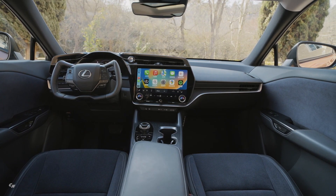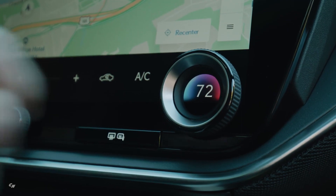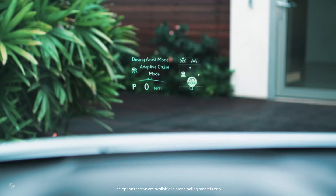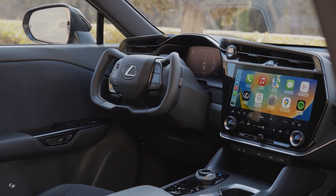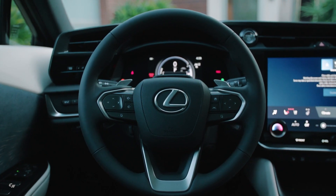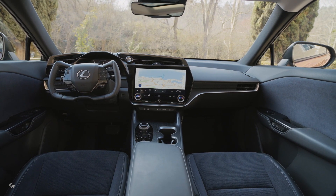The standard high-definition 14-inch touchscreen delivers easy-to-use multimedia. Below it, physical dials control the temperature and audio system. The available head-up display provides vehicle information, alerts, and updates while minimizing eye movement so the driver can focus on the road. The RZ's cabin layout has been optimized to provide an open field of view, with structure and meter placement providing excellent forward visibility, enabling a smooth line of sight and easy operation of the controls.